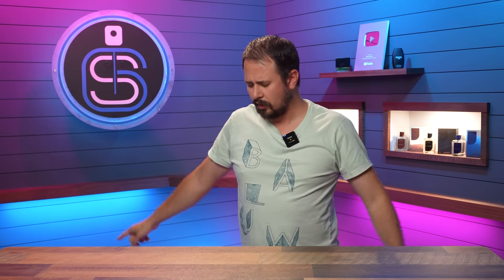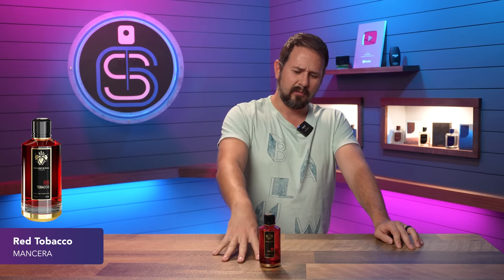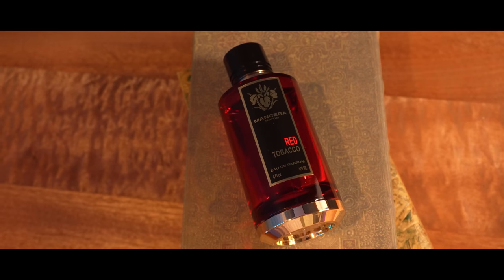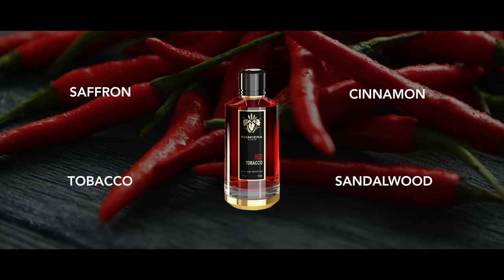These are in no particular order. First up is Mancera's Red Tobacco — the first fragrance that came to mind when making this list. When it came out, the first ten times I wore it I wasn't a fan of the opening at all, and a lot of you have echoed that. Red Tobacco's opening is pungent and strong — it's got fruity sweetness, a lot of spice, a tinge of that Mancera synthetic feel, tobacco, and woods. It just has a lot going on.